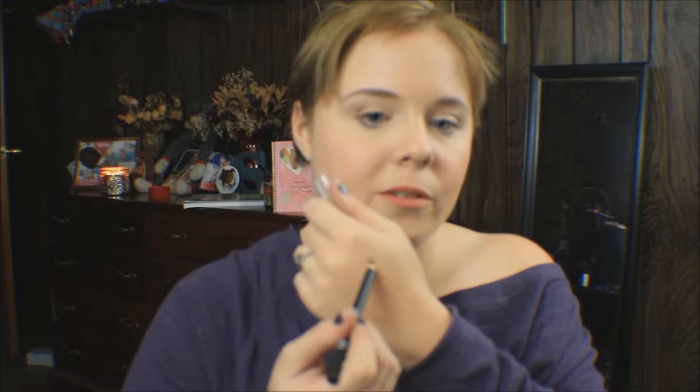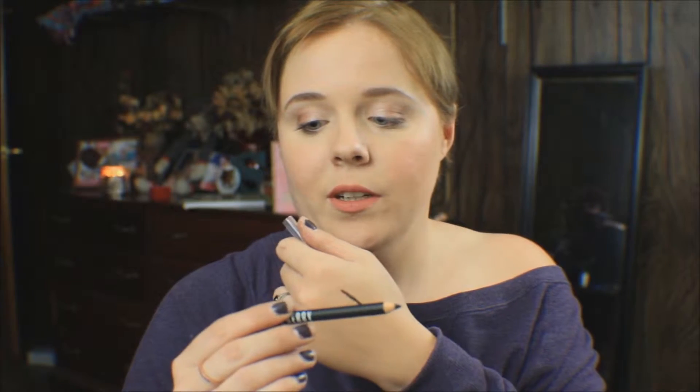So without further ado, the first thing I see is this little box here. This is a Lord & Berry eyeliner and shadow pencil. It is full size and is $18. Mine is in the shade dark black — not just black, it's dark black. And that went on very smoothly. I like that. I wonder how this will live in my waterline.